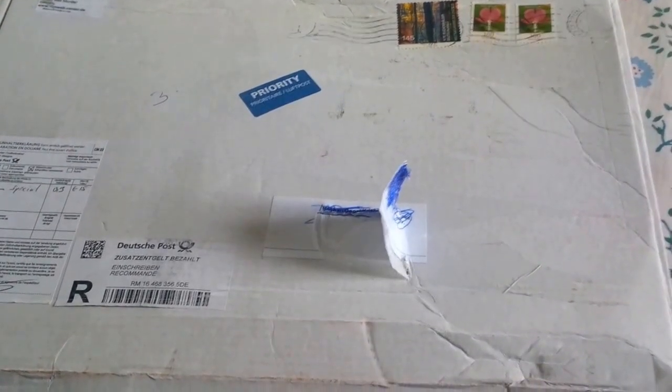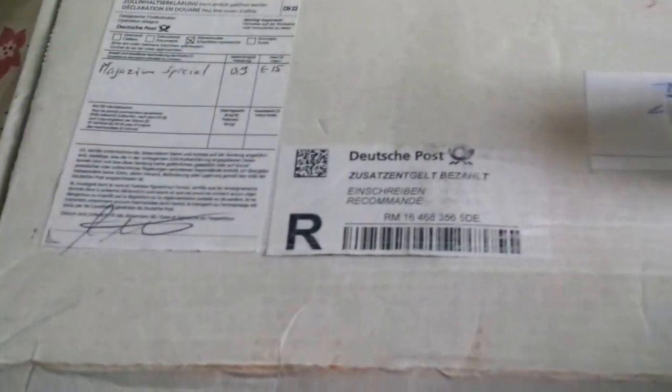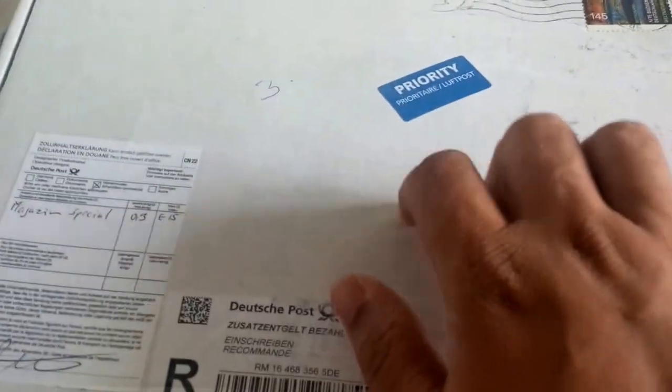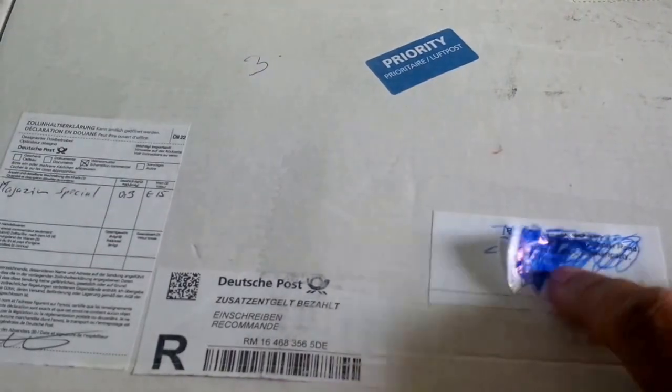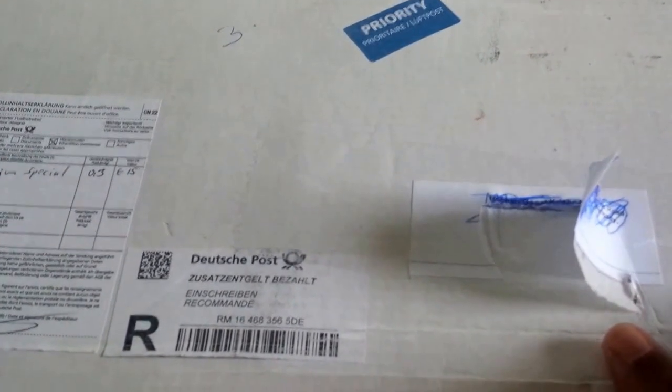Good afternoon everyone, we have a package and this time it's from a seller in Germany. It's from the Film Welt shop and museum in Bad Münder, Germany. It comes with a magazine and shipped priority.